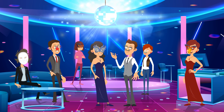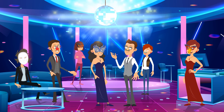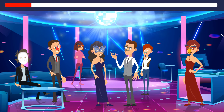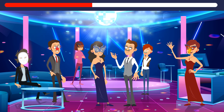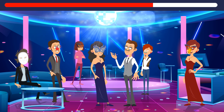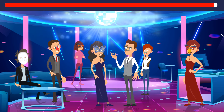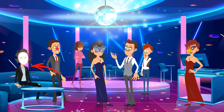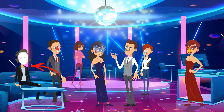Look at these people dancing at a costume party attentively — you need to figure out who is a werewolf. It's that guy in the corner. He's wearing a human mask, but his thick hair is peeking from underneath it.